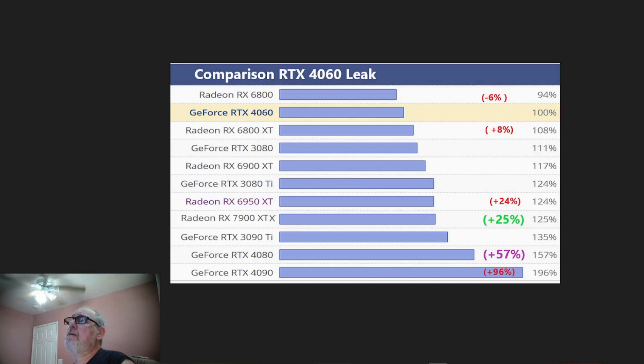When the RX 7900 XTX comes out around December 13th, I'm estimating it's going to have a 25% lead over the RTX 4060 — that's just a guess, not actual. The GeForce RTX 4080 is going to have a 57% lead, and the RTX 4090 has a 98% lead. That's a lot of lead from the first card they put out this year to the one they're putting out next year.